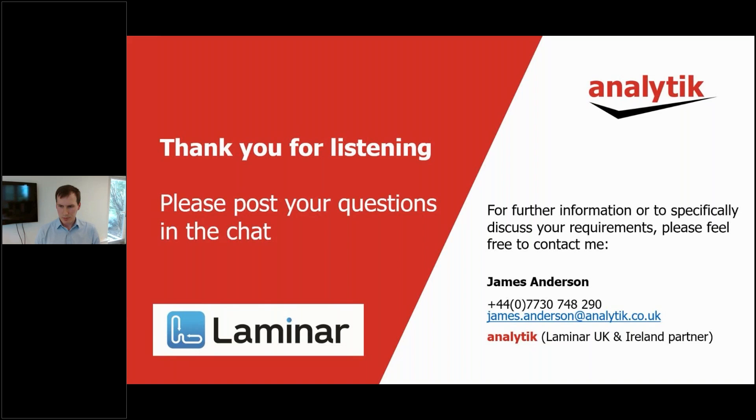That's all the questions we've had so far. Our contact details are available in the presentation. As mentioned before, we will be sending out a link to the recording if you'd like to watch it again or share with your colleagues. Thank you all very much for attending. We really appreciate it. I hope it was useful and informative, and I look forward to answering more of your questions outside of the webinar. Have a great rest of your day.